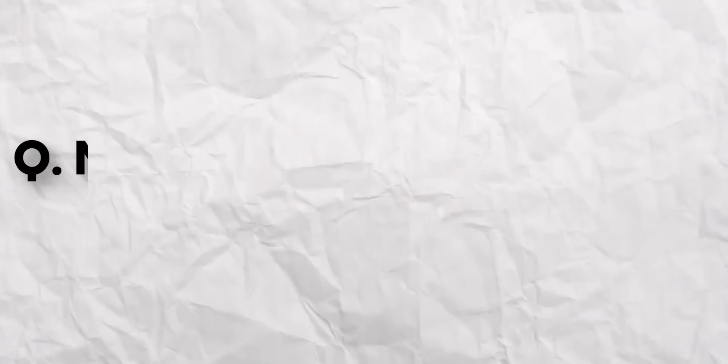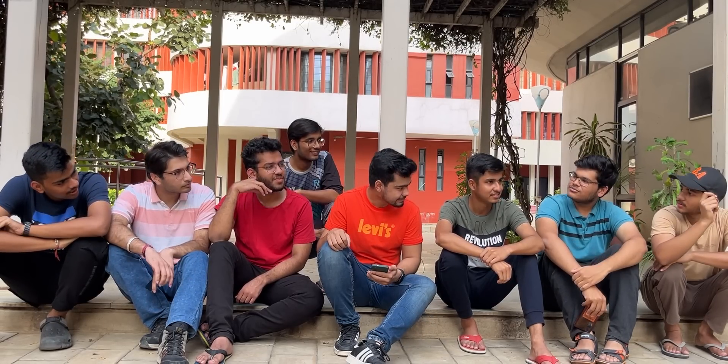Next question: Name two plants which are bisexual. The student struggles to answer and can't think of any. He gets a bonus of 200 for attempting.